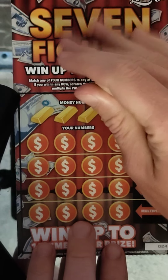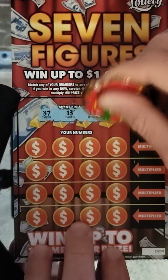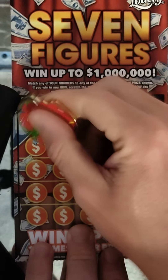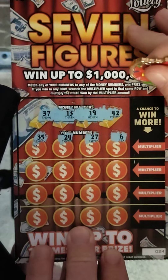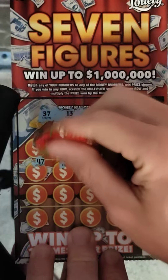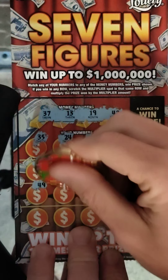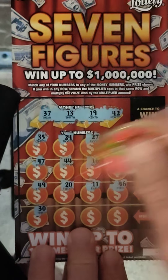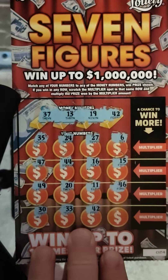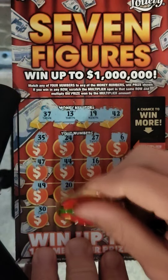Let's pick back up. Ticket number 24. We have 37, 13, 19, and 42. 35 — nope. 24, 27, 6, 47, 44, 16, 15, 49, 20, 11, 46, 30, 33, 42 — that's a match. And 50. So it's on the bottom. Let's see what the multiplier is — it is a 1x, break-even: $5. We'll take it. $5 winner.